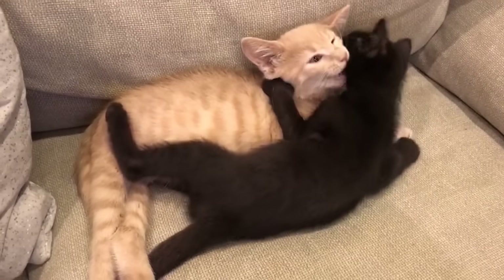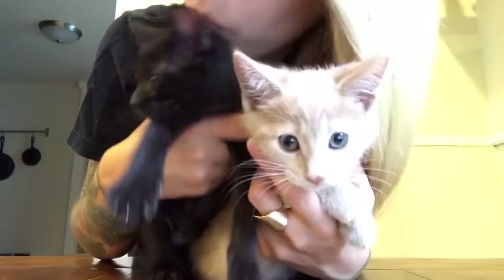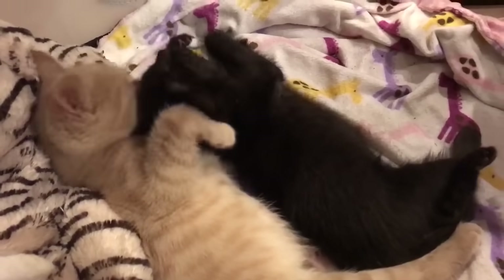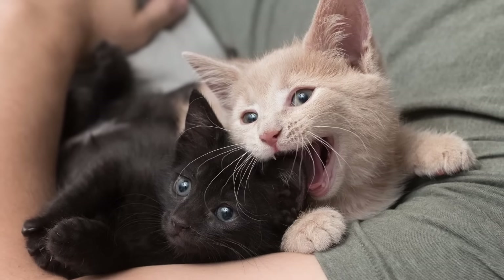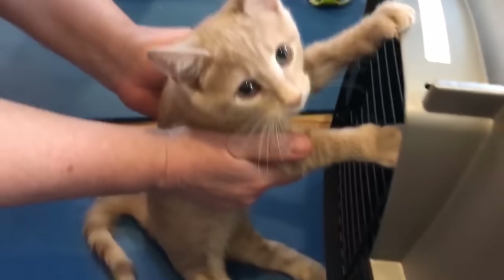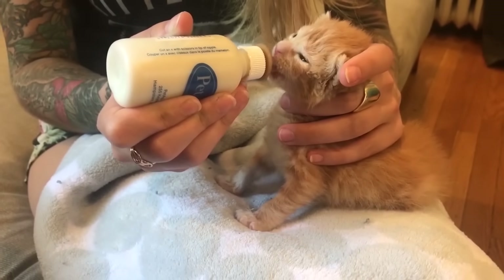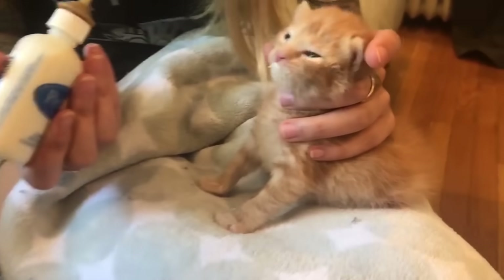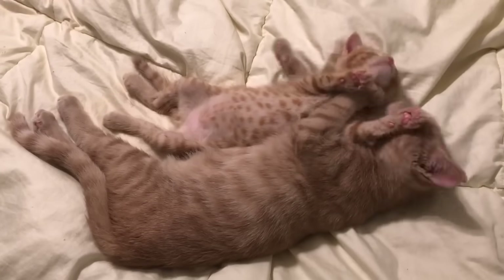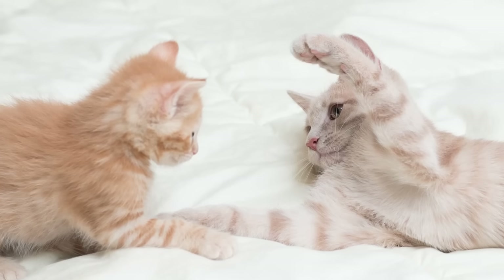One of the cutest things about Chloe has been watching how great she is with other foster kittens. After all, it was a baby kitten, Tetley, who saved her life in the first place. She and Tetley got along great, but Tetley grew up and was ready for adoption, so it was eventually time for Tetley to say goodbye. But I'm a kitten rescuer, so right away I got another kitten named Numkin. Now Chloe plays with Numkin and takes on a maternal role with him — she lets him be his silly little self, but she also keeps him in line.